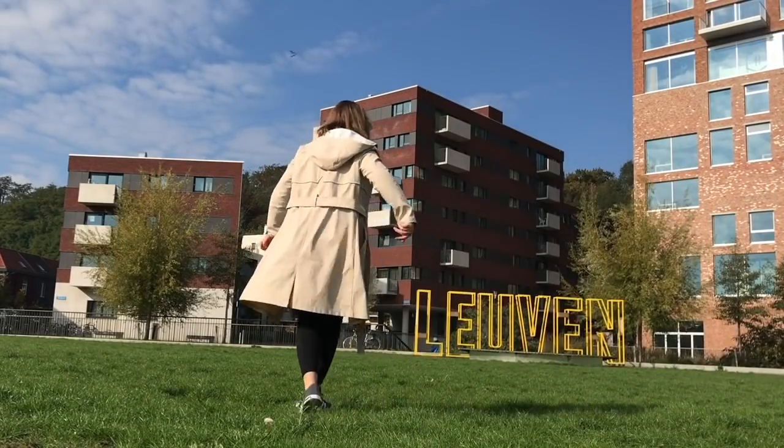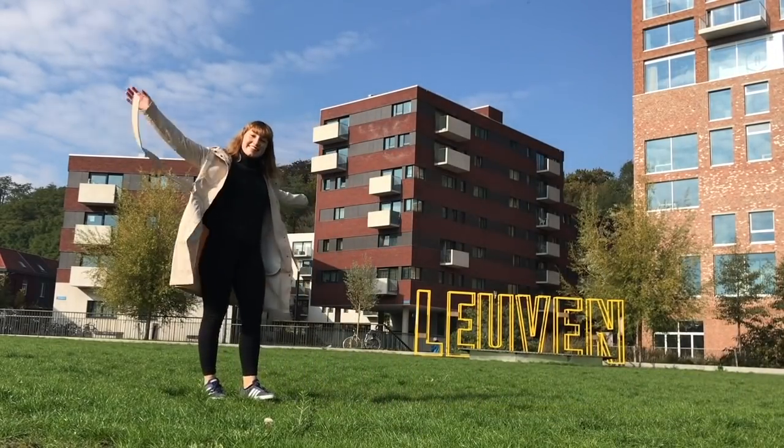I want to say thank you to all my friends who helped me film this, and thank you for watching my life in Leuven. Till next time.